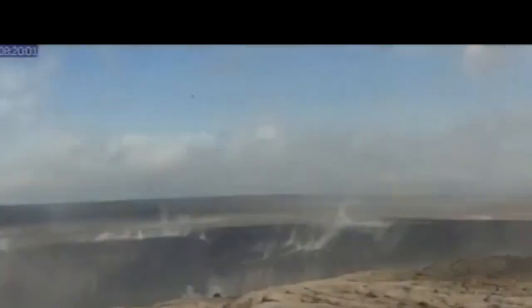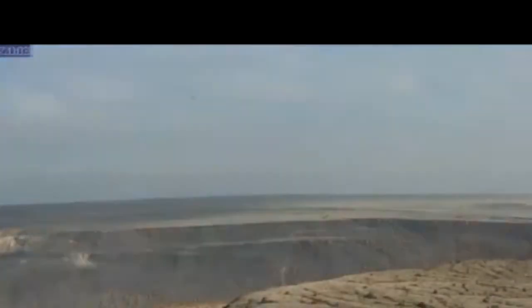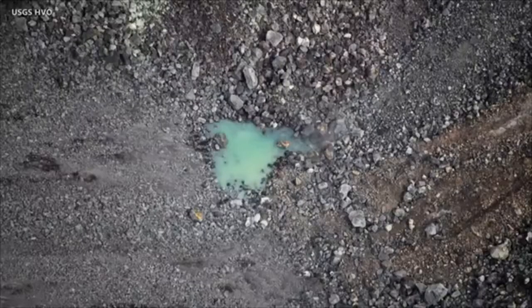The pond was first observed on July 25, 2019, and at that time it was difficult to see. Luckily, the aerial survey that was going on had very high resolution images that were used to confirm that this small puddle was actually there.